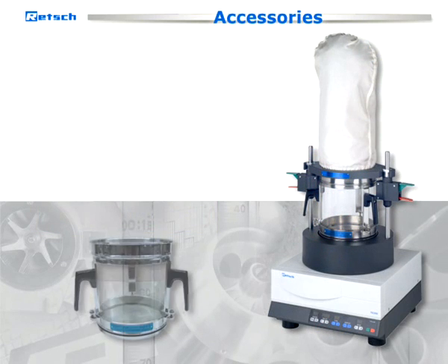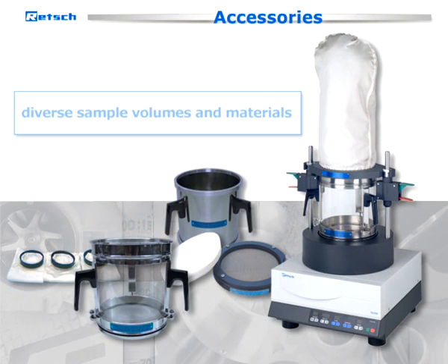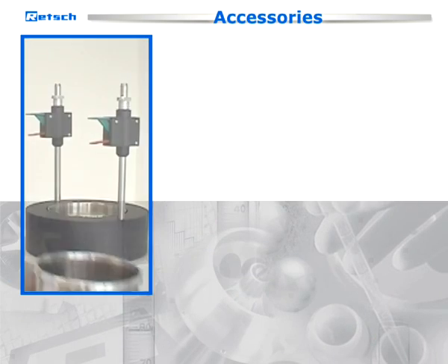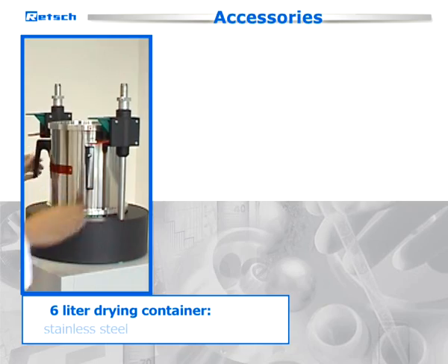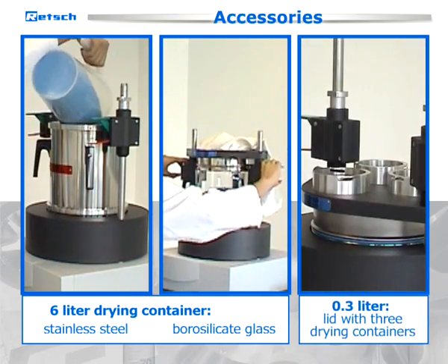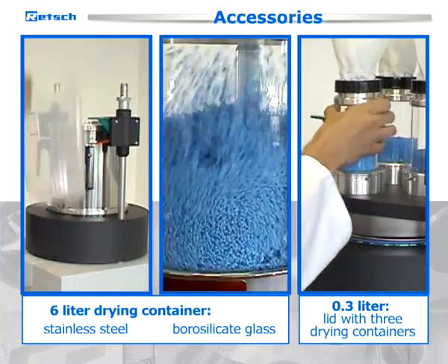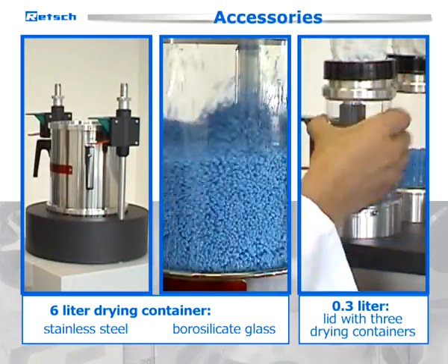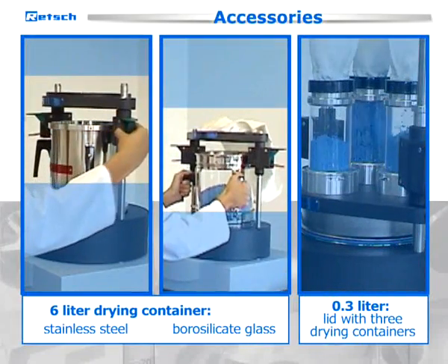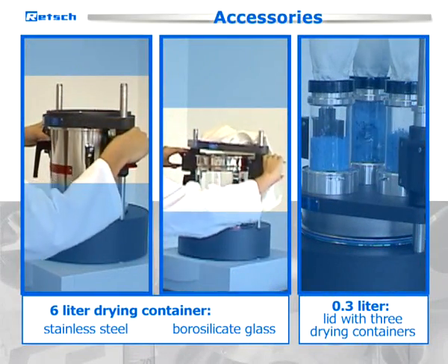Different drying containers make the TG200 applicable for diverse sample volumes and materials. Drying containers with a volume of 6 liters are available made from stainless steel or borosilicate glass. A special lid with three 0.3 liter drying containers allows processing of different samples at the same time. Thanks to their quick-release closures, the containers are exceptionally easy to attach.